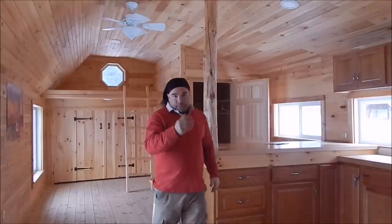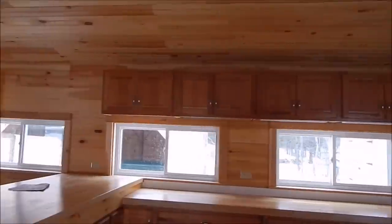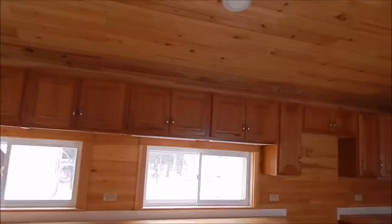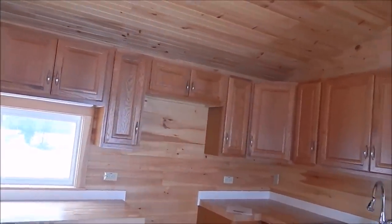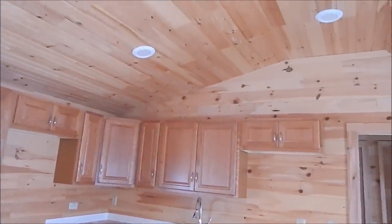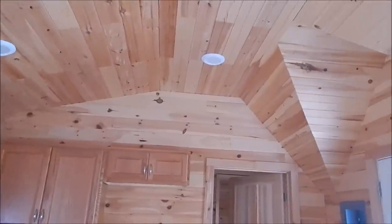Let me spin you around and take you for a little tour of the bathroom here. I can show you the cabinets — lots of them — with a space for the refrigerator, cooking utensils, and microwave. There is a large double sink. The lighting in the ceiling provides lots of lights. You can see the ceiling is sloped.